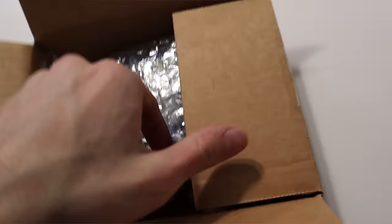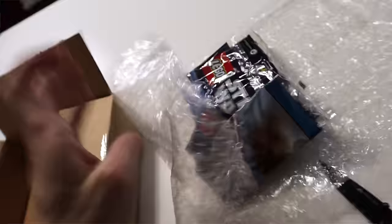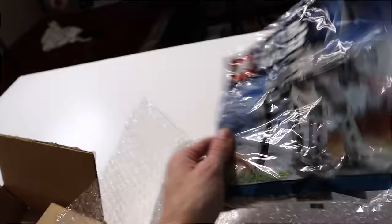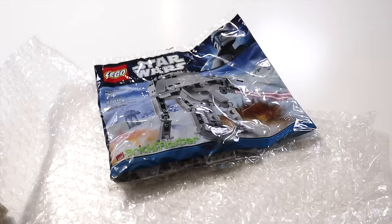This little box has another Brickmaster polybag — same vein as the Venator we just opened, a very large polybag: the AT-AT. Another one towards the LEGO Star Wars collection. Brickmaster, of course, is a bygone era for LEGO Star Wars in a lot of ways, but still a cool set to have.